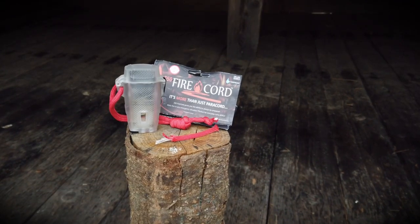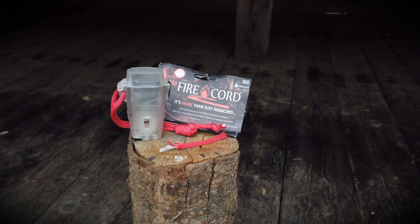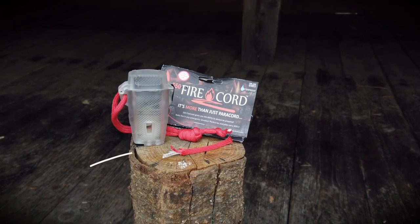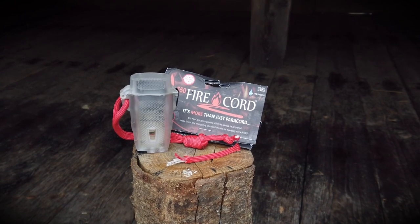To make my Seekar even better, I changed the included lanyard to a 550 fire cord. If you don't know what that is, it's a 550 paracord with a fire starter inside, meaning you will always have some tinder to start a fire with. I will in the near future do a small test and review on this 550 fire cord, so stay tuned and hit the notification bell so you don't miss that one.